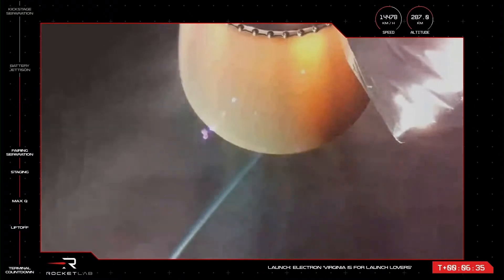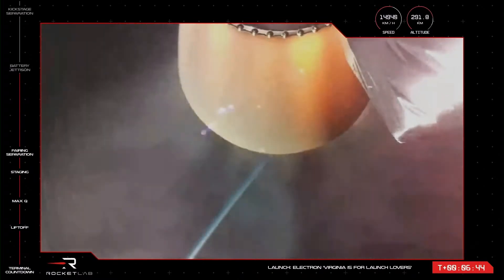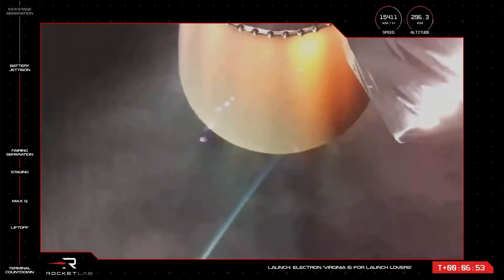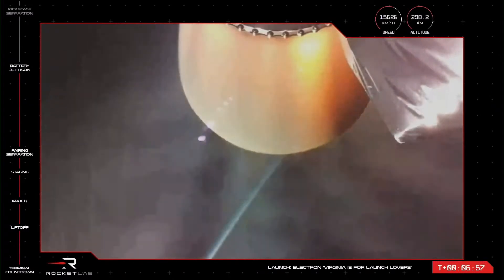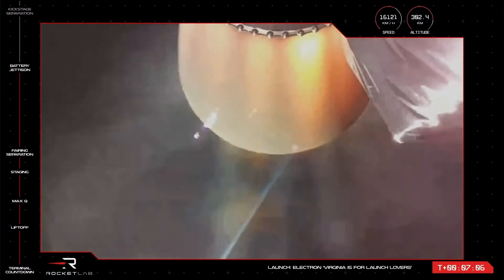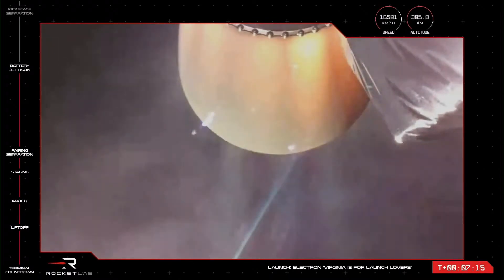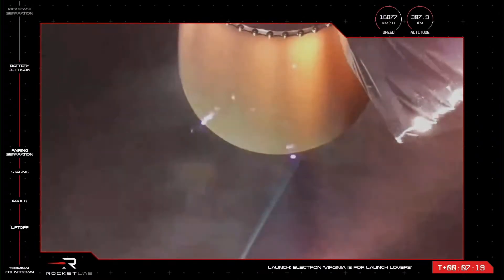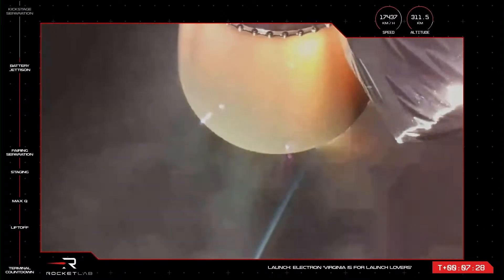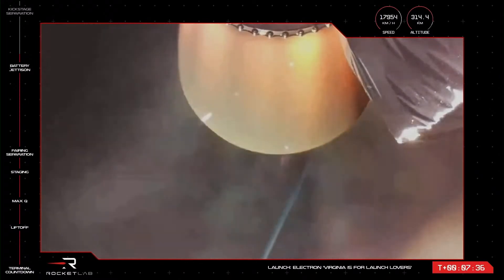Throttle leg down. Battery hot swap successful. Throttle leg down. Battery jettison confirmed. Our vehicle control operator reporting that the battery hot swap was successful, and so continues our Virginia is for Launch Lovers mission. The second stage Rutherford engine is firing nominally and propelling Electron past 16,000 kilometers per hour, with the new high-voltage battery discharge holding nominal. That second stage and the Hawkeye 360 satellites are now at an altitude exceeding 300 kilometers. Electron will continue this ascent for the next two and a half minutes.